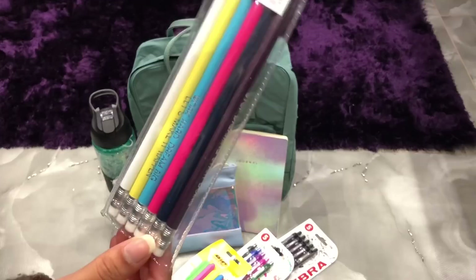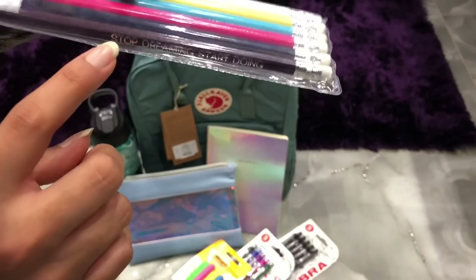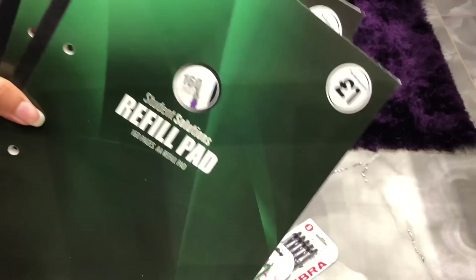The next thing I got were these pencils from Wilco. There are six pencils in the pack and these were only 29p. The thing I like about them most is that they have little sayings on the side — this one says 'Stop dreaming, start doing,' this one says 'I can and I will,' and another says 'Work hard, dream big.' I just thought they were great.